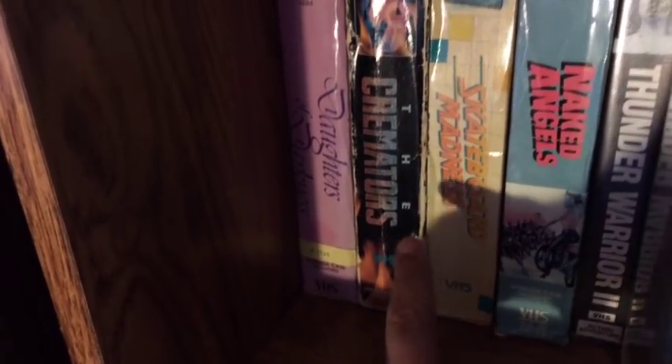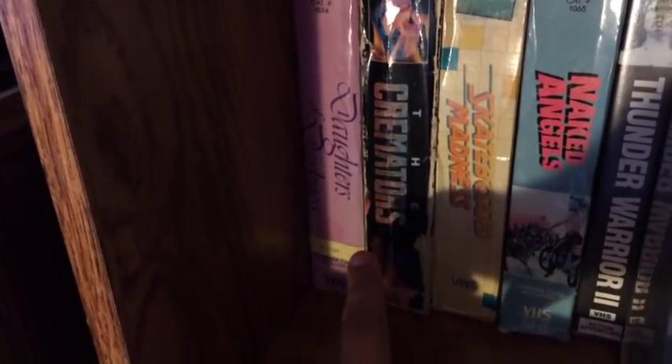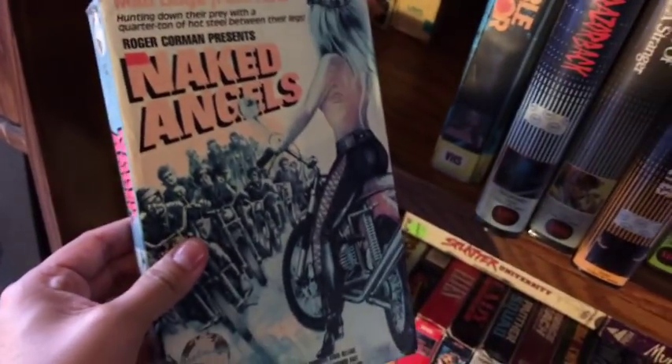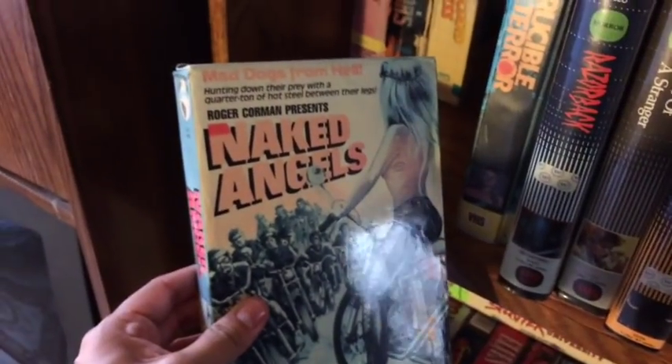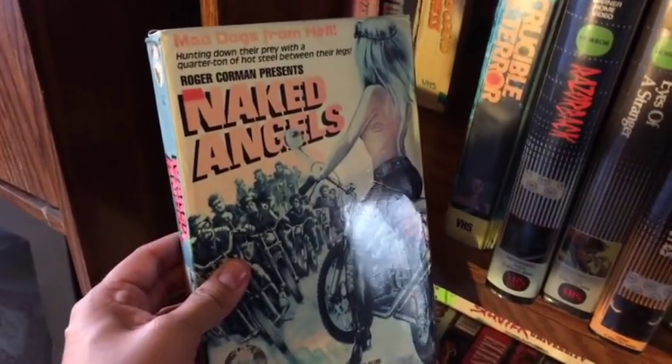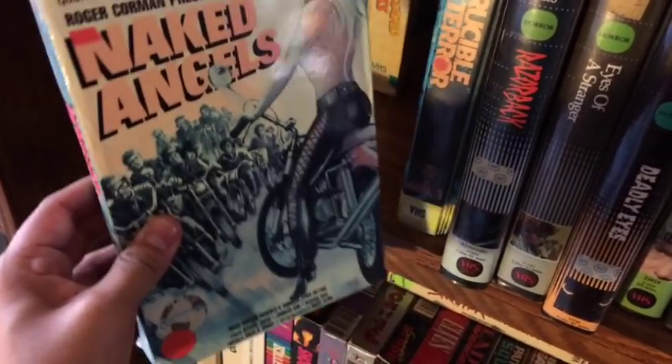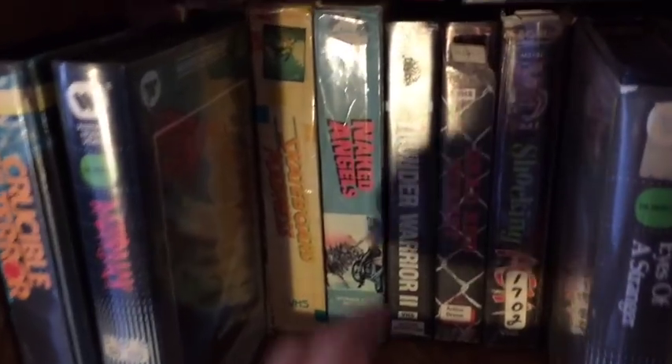This is Skateboard Madness, The Cremators, Daughters of Darkness, Naked Angels — which is a cool Roger Corman produced biker movie. Very awesome. I get to meet him in a couple of weeks at D-Day the B-movies. I cannot wait to meet Roger Corman — that is going to be insane. Definitely having him sign this. I cannot wait to meet that legend.